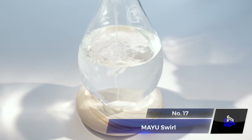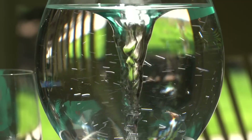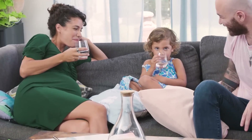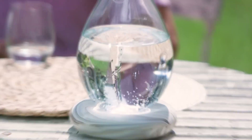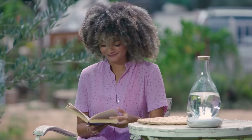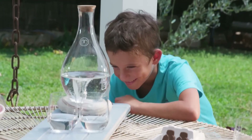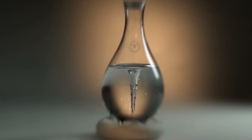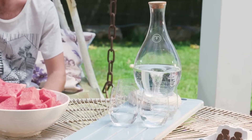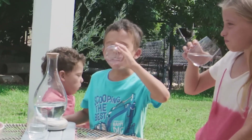Number 17: May You Swirl. If you want to feel closer to nature, get yourself May You Swirl. It's a water pitcher that elevates your hydration experience. Using a magnetic aerator, it forms a vortex, enhancing taste and eliminating odors. The whirlpool motion infuses water with oxygen, alkalizing it 6,000 times faster. May You Swirl transforms ordinary hydration into a refreshing and revitalizing experience, ensuring every sip is a burst of vitality.